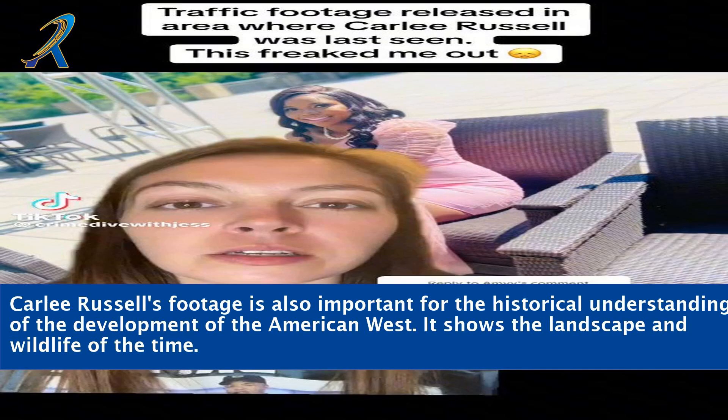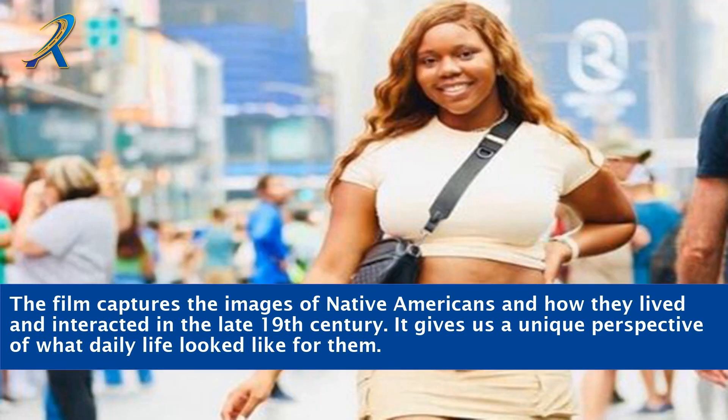Carly Russell's footage is also important for the historical understanding of the development of the American West. It shows the landscape and wildlife of the time. The film captures the images of Native Americans and how they lived and interacted in the late 19th century, giving us a unique perspective of what daily life looked like for them.